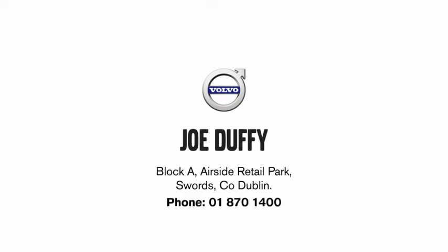Call us today on 01870 1400 to arrange a test drive. See you soon!